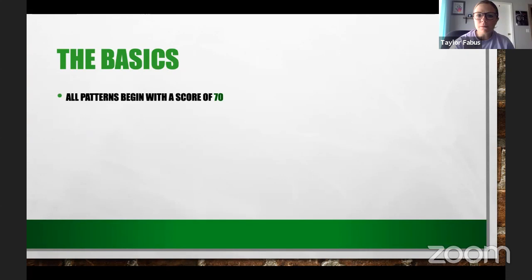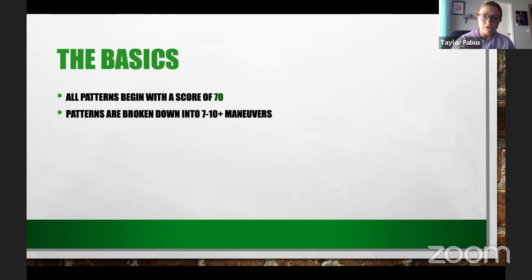Since becoming a judge and coaching the MSU horse judging team, I became a content expert in how things are judged. Let's talk about the basics of this NRHA scoring system. All patterns begin with a score of 70 — you walk in and you start at a 70. If you walk away with a 70, that's a very good day. Everything was correct with no huge errors, and 70 or even a little lower will win a lot of classes.